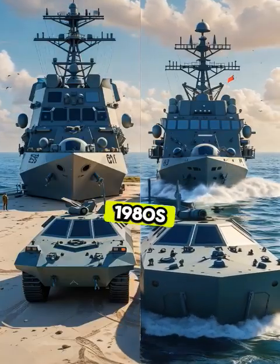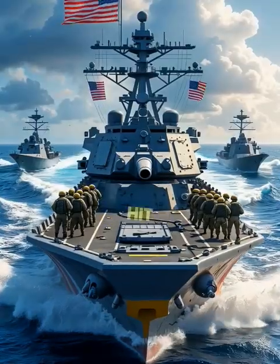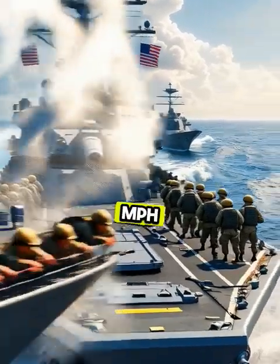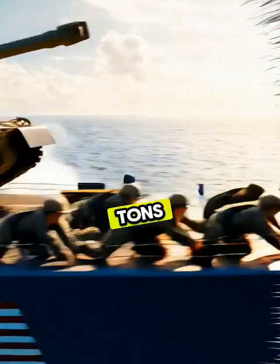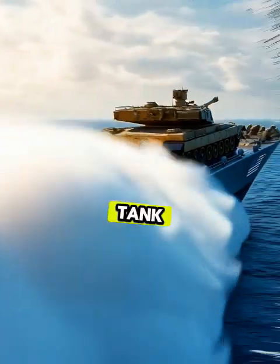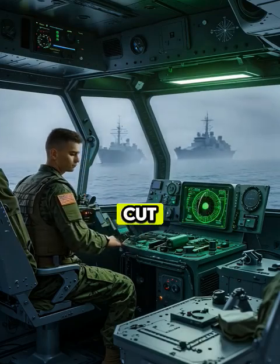Developed in the 1980s, LCACs are still cutting edge today. They can hit 40 knots — that's over 45 mph — while hauling over 60 tons of cargo, enough to carry an M1 Abrams tank.